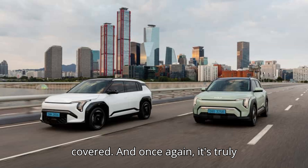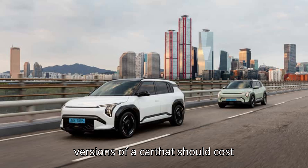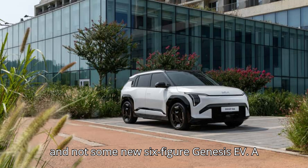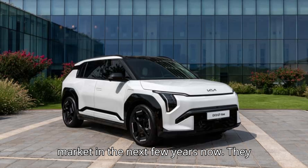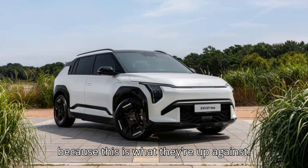And once again, it's truly remarkable that this system debuts on all versions of a car that should cost around $30,000 to $35,000 in the U.S., if not potentially less, and not some new six-figure Genesis EV. A bunch of new affordable EVs are coming to market in the next few years. They had better not skimp on their technology, because this is what they're up against.